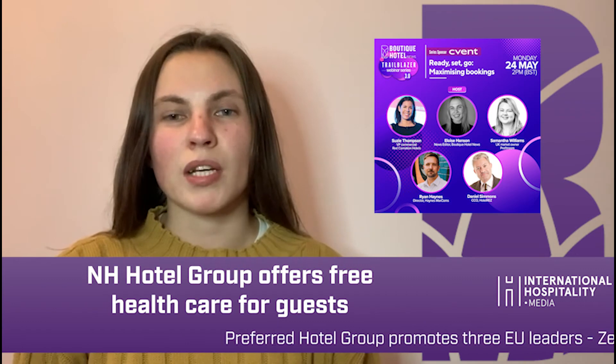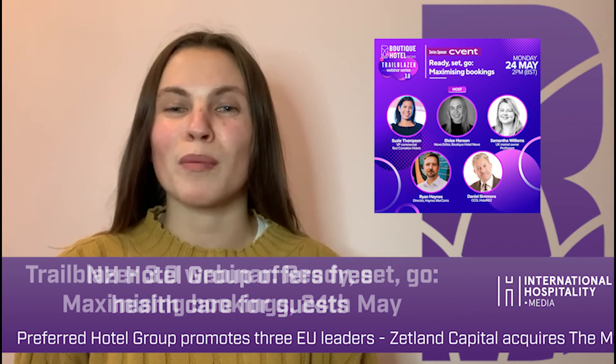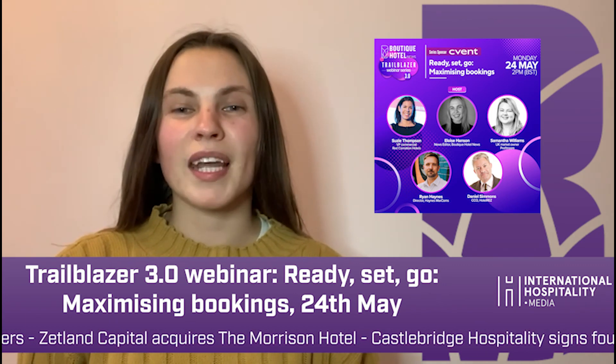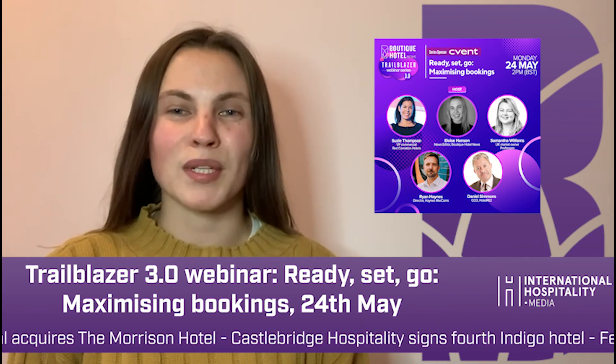On the subject of boosting business, you should join me in the next Trailblazer webinar this Monday for a session on maximising bookings. The link to register will be in this week's newsletter.